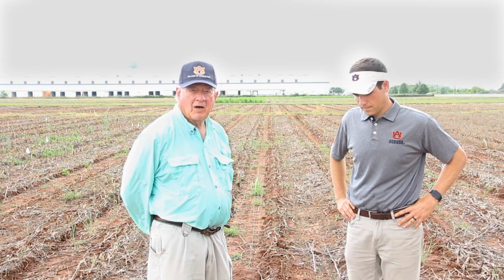I'm Ron Smith, Extension entomologist here with Dr. Scott Graham, new entomologist for cotton, soybeans, and peanuts in Alabama with Extension Service.